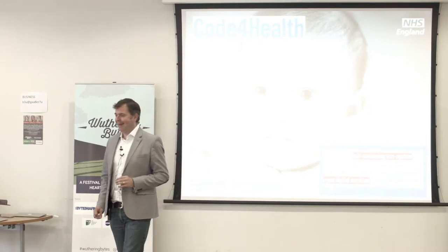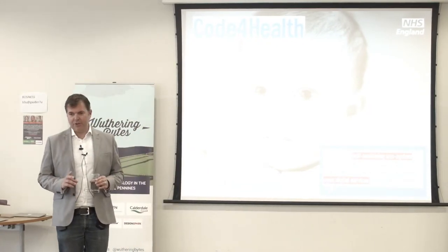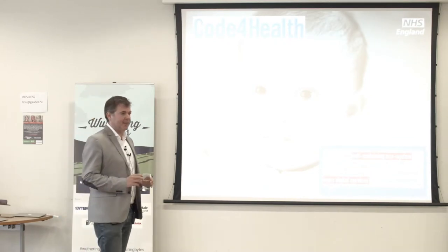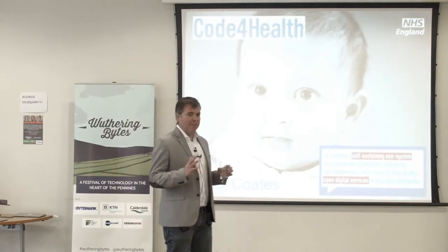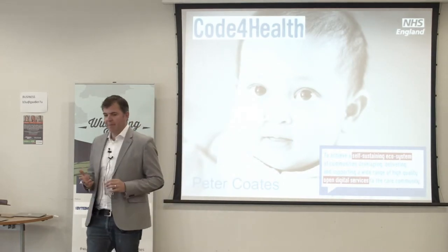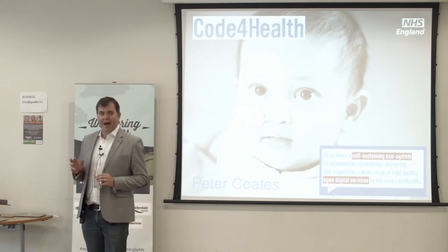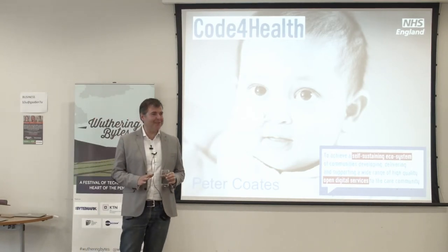Good afternoon everybody, nice to be here. I run two programmes with NHS England that have slowly morphed into being one programme called Code for Health. The original name of the programme was the NHS Open Source programme. Hands up if anybody knew the NHS had an Open Source programme.